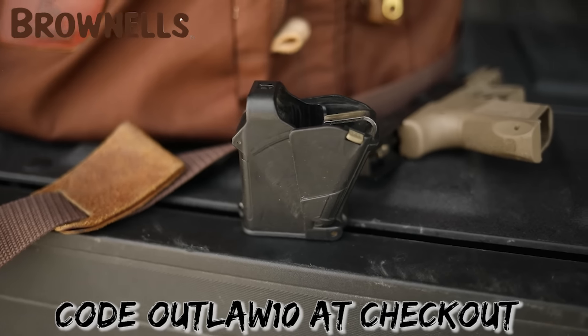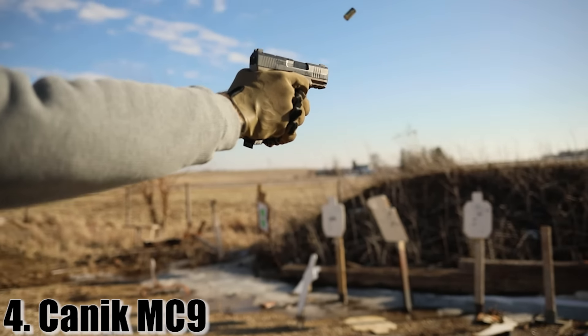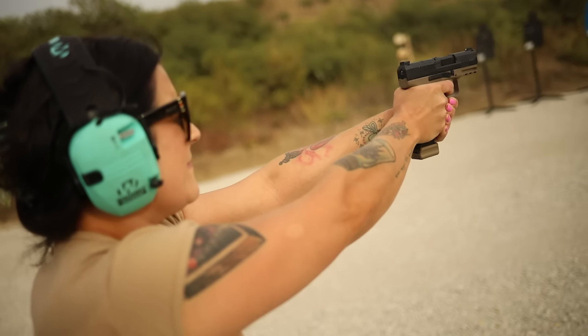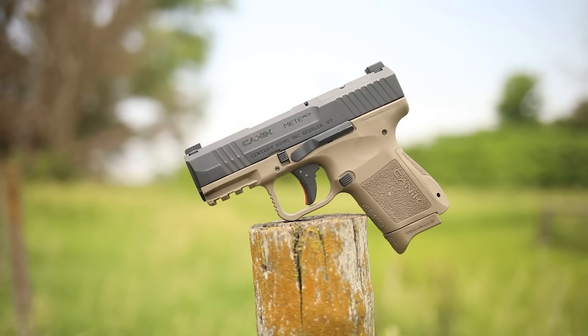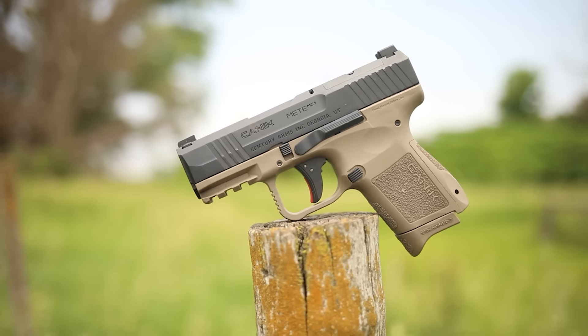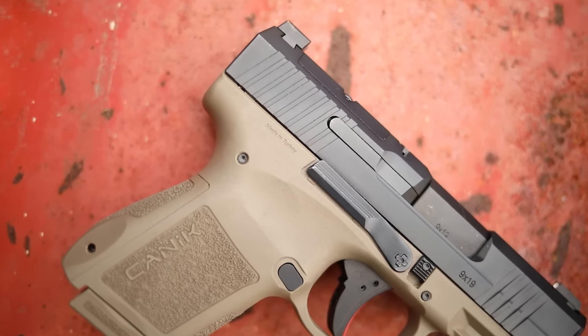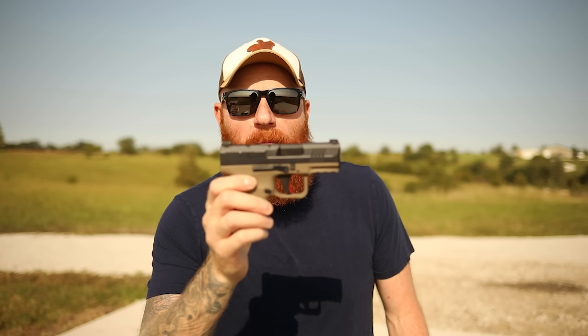In at number four is the Canik MC9. The Canik MC9 is a very interesting gun — it is a 3.2-inch barreled nine millimeter, striker-fired pistol at 21 ounces unloaded, so it is slightly bigger than the Taurus but shoots a lot better in my personal opinion. Even though it's one of the most shootable micro nines, shooting a micro nine is sort of like holding on to a bucking bronco on meth — they have a lot of recoil compared to any other handgun.